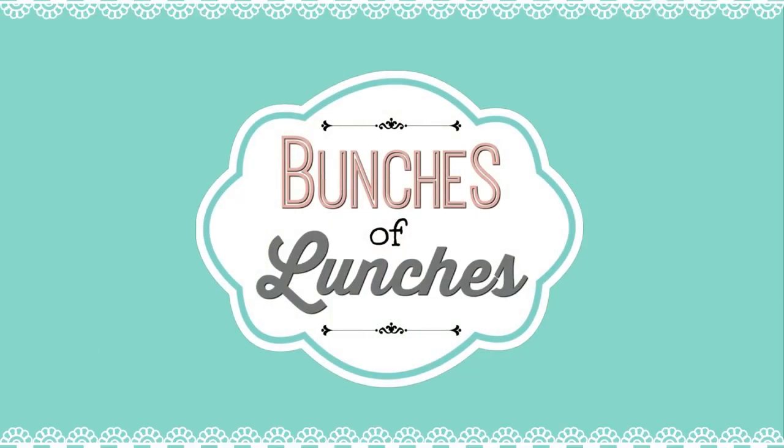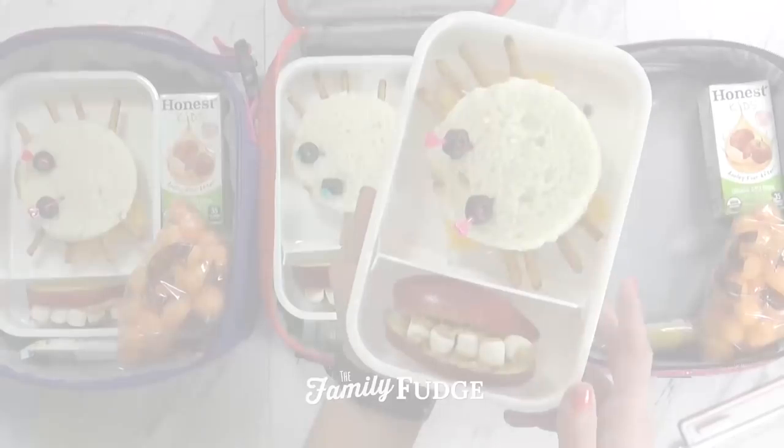Hi guys, and welcome back to The Family Fudge, and welcome to week five of School Lunch Inspiration. If this is your first time here, welcome. My name is Jennifer, and each week I like to share a bunch of lunch ideas.